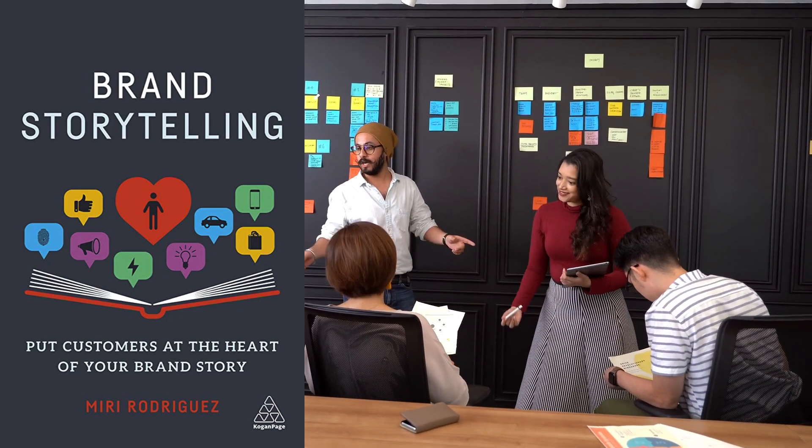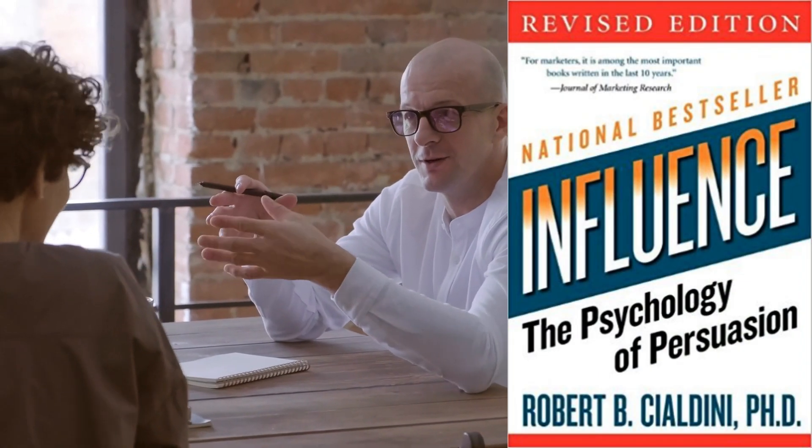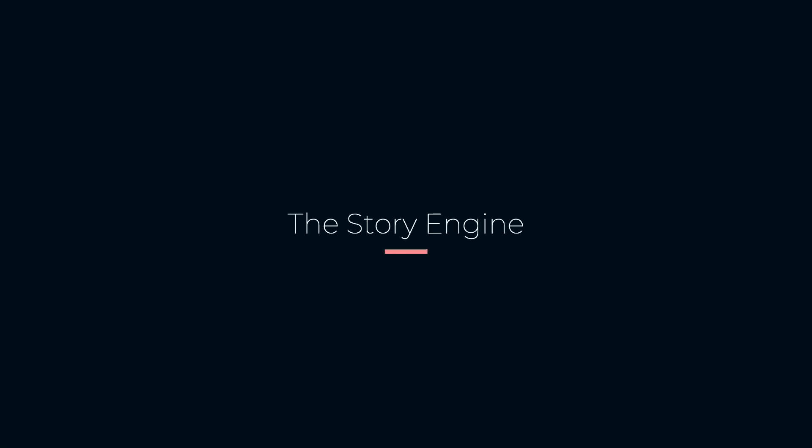The eighth book on our list is Influence by Robert Cialdini. This book has been around for some time but got a new release with updated information. It explores the psychology of persuasion and offers tactics and strategies to influence people's behavior.